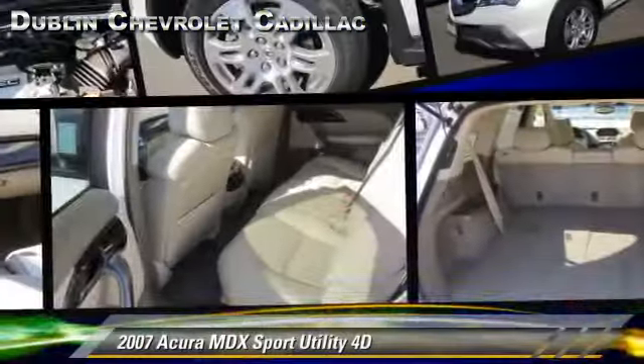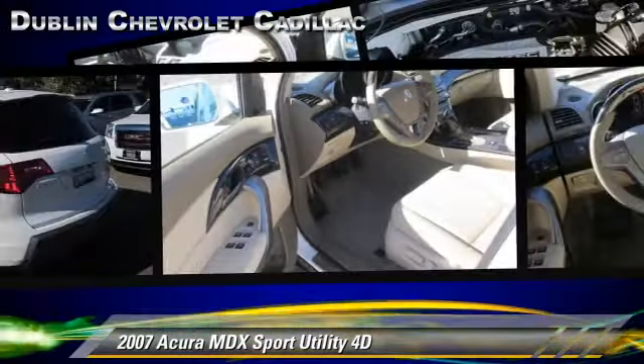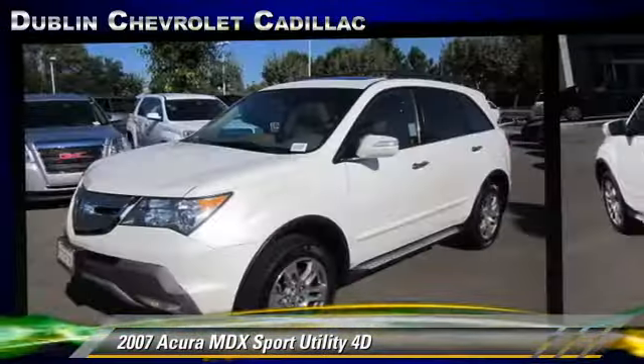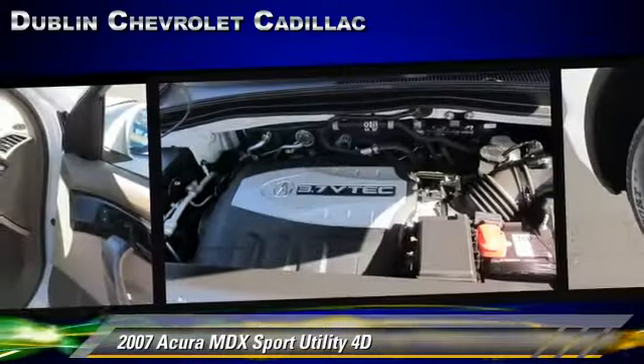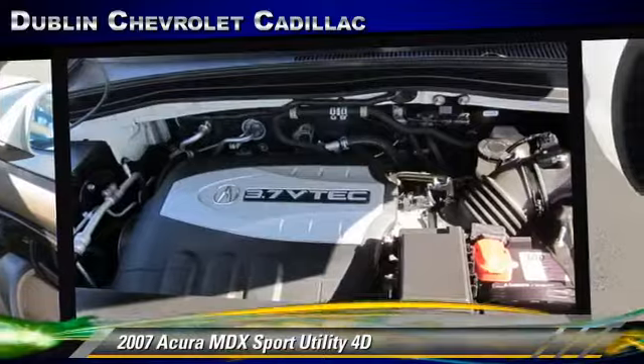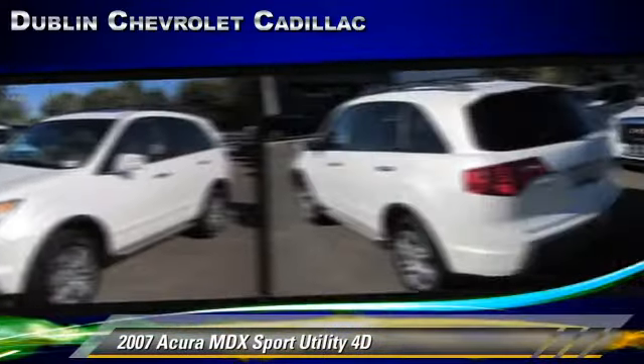The 2007 Acura MDX. Powered by a 3.7 liter VTEC V6 engine with an automatic transmission, this all-wheel drive sport utility vehicle is well equipped. This Acura features leather seats,